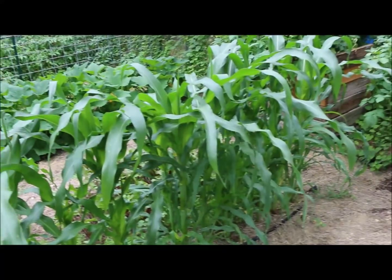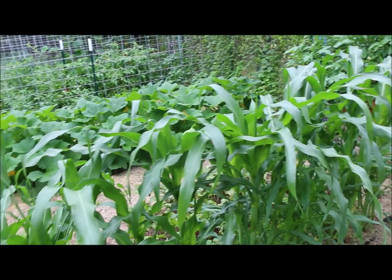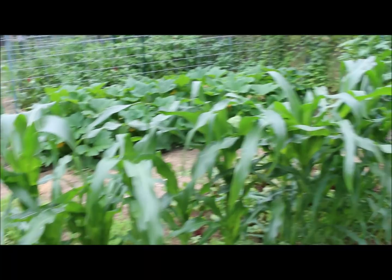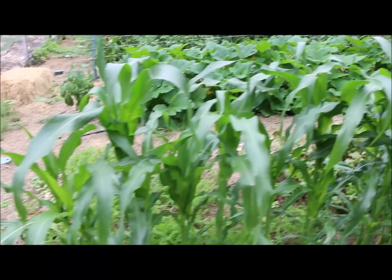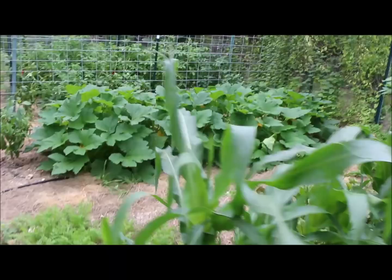Up front here is our corn. Thank you, Kay, for this corn. It's a popcorn, a type of Indian popcorn. Maybe she can put below what kind it is and we'll see how it does this year. But it's looking really, really good.